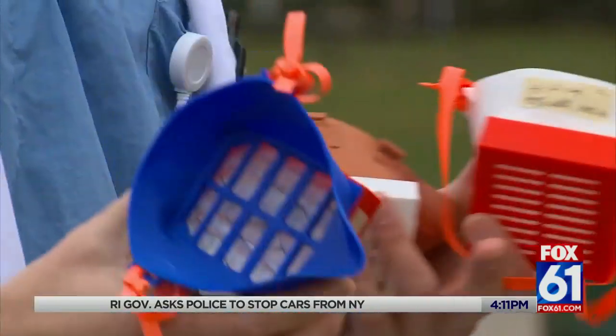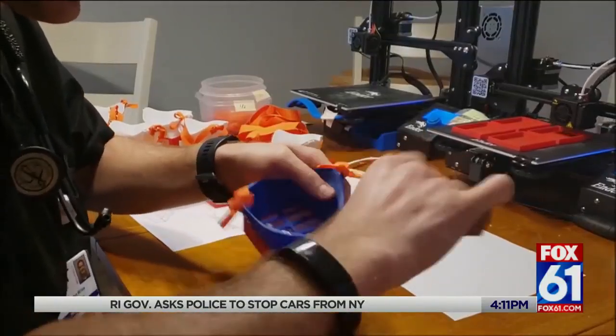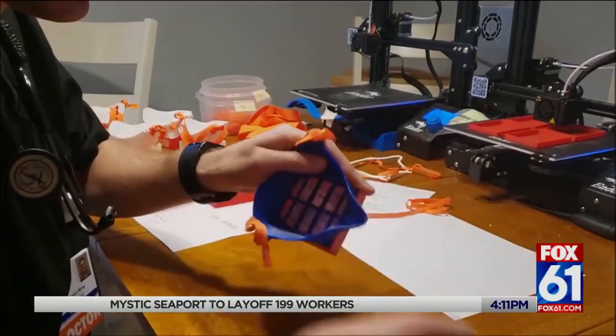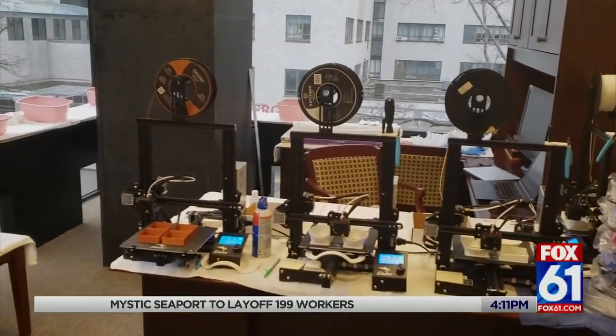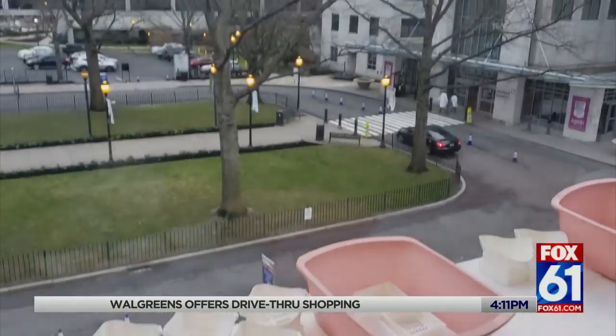They come in three sizes and cost about three dollars a piece to print out, and it is small movements like this that are designed to make a big impact. I've been contacted by people from all over the world, let alone just this country and this region. It's amazing how people come together when there's a crisis and are willing to help.